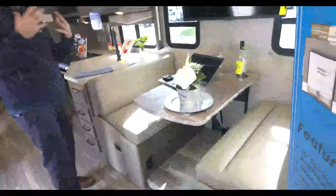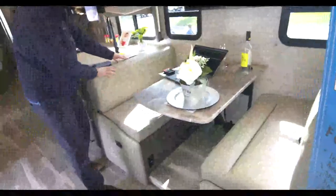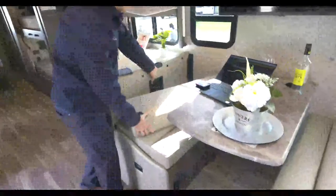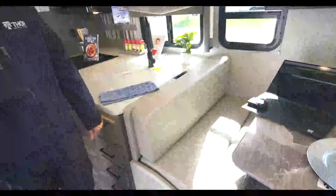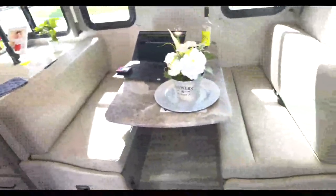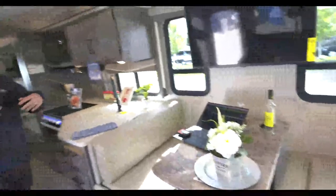I will always choose the Dream Dinette because of its versatility. You have seat belts in here for the ride, and a child safety tether as well, so when you travel with all of the little ones, get them started camping young. As they get older they're going to say 'I remember when we did this,' and they will take those memories and pass those on to their children. This is the Dream Dinette with storage down below.